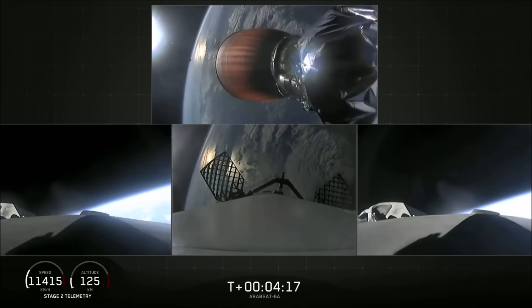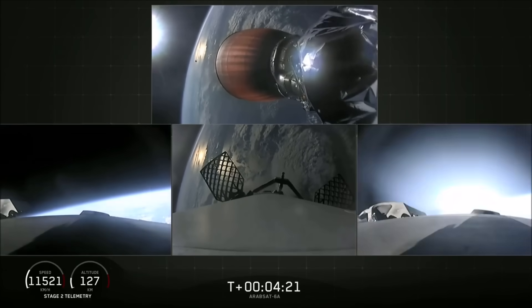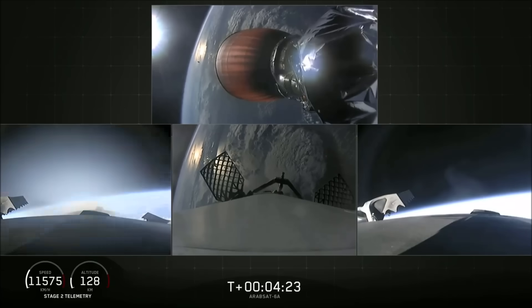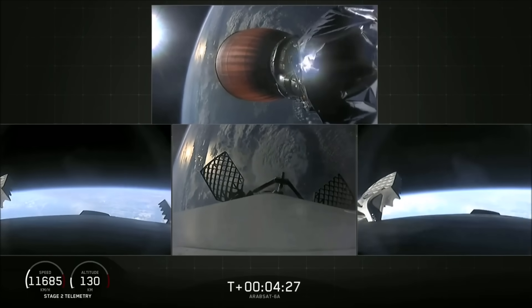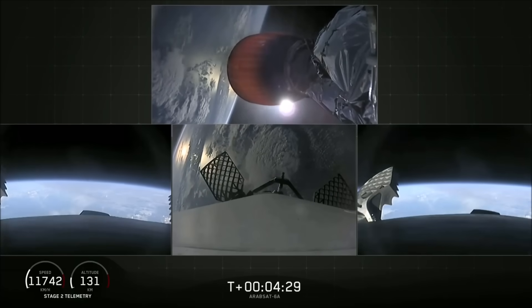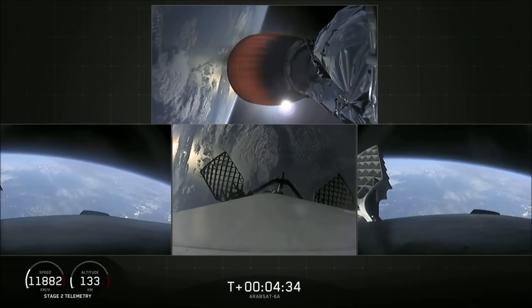We also have successful shutdown of the side booster boost-back burn. So at T-plus four minutes, 25 seconds into flight, side boosters are on their way back to Cape Canaveral. Center core coasting out over the Atlantic. Stage two trajectory nominal — stage two looking good with a nominal trajectory.